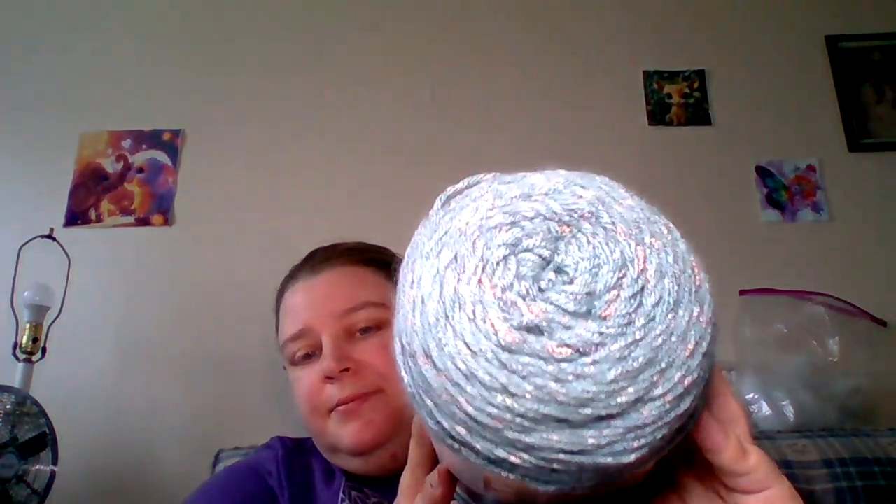So first one I got was this one here. This is a Karen Jumbo Twirl — it's 12 ounces, 578 yards, 528 meters, 340 grams. It's 93% acrylic and 7% polyester, a medium number four, five millimeter knitting needle and hook. This one is called Canal Ribbon — very pretty, it's teal with a string through it that kind of changes color.